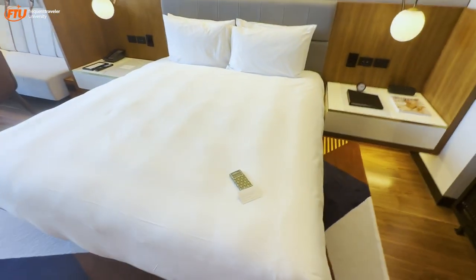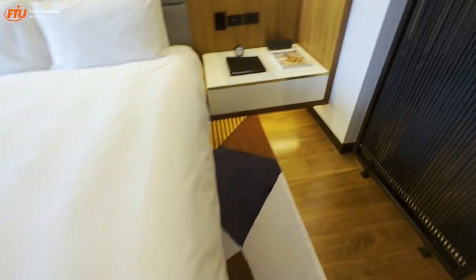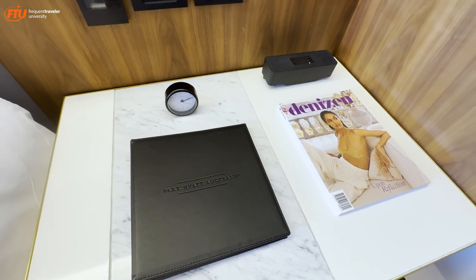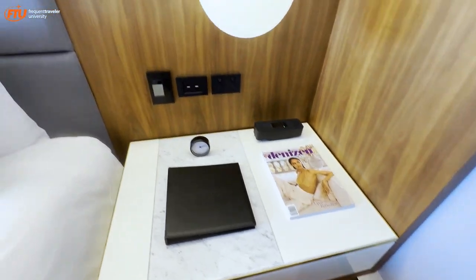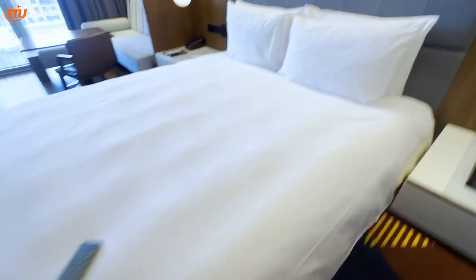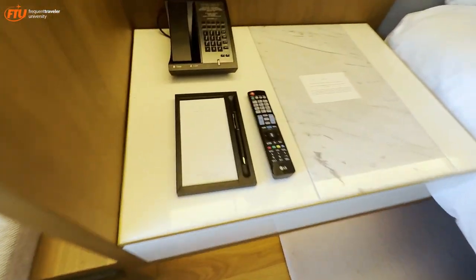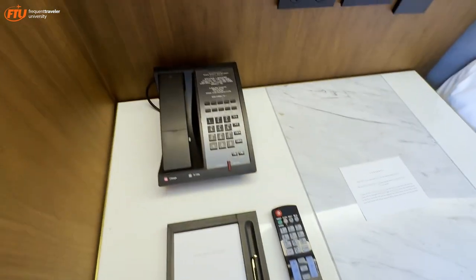Let's look at the king bed. There's a little welcome amenity of some chocolates. Off to the side there's a book describing the hotel, an alarm clock, a speaker system, and an area to charge. Coming off to the side: pen and paper, television remote, and phone.